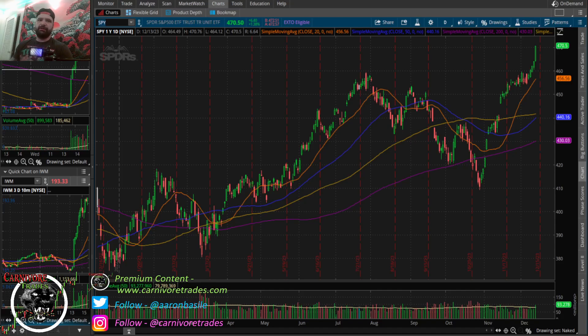Hey guys, Aaron here with Carnivore Trade. Doing a little special video today — we're going to talk about trading the FOMC. I see a lot of traders who take FOMC completely off; they just don't like trading it. I do not do that — I love trading the FOMC, and I've got a set of rules and guidelines I've developed over the years, and it's been one of my more profitable days. I actually look forward to trading it.